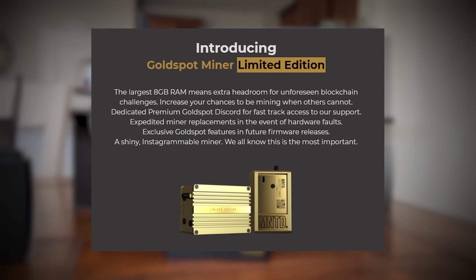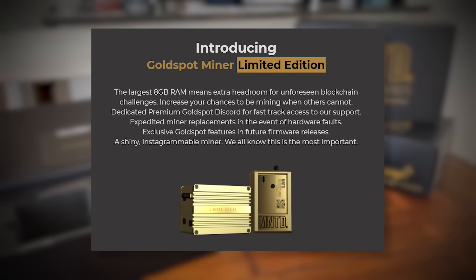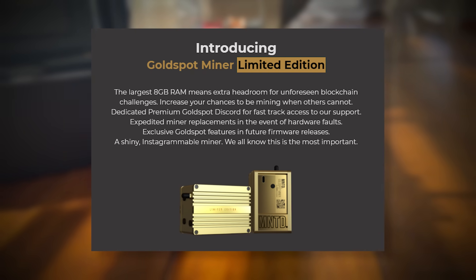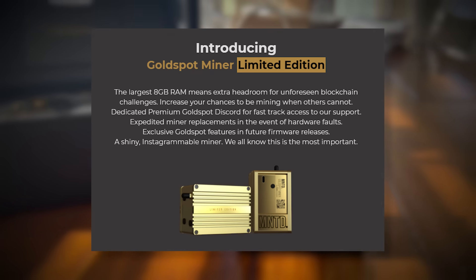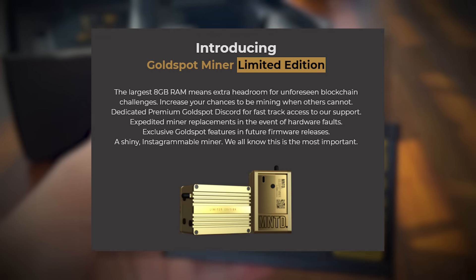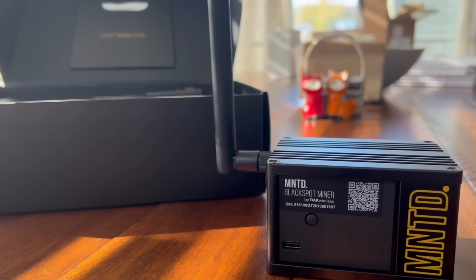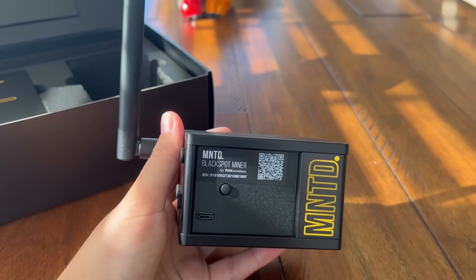With the gold version you get 8 gigabytes of RAM, extra headroom for unforeseen features and future formal releases, plus it's shiny and Instagrammable. You also get a dedicated premium gold spot Discord, fast-track access to support, and expedited miner replacements in the event of hardware faults and failures. Honestly, you're going to be good with either. If you don't mind spending an extra $100, get the gold one — it's cooler and will probably carry better resale value.